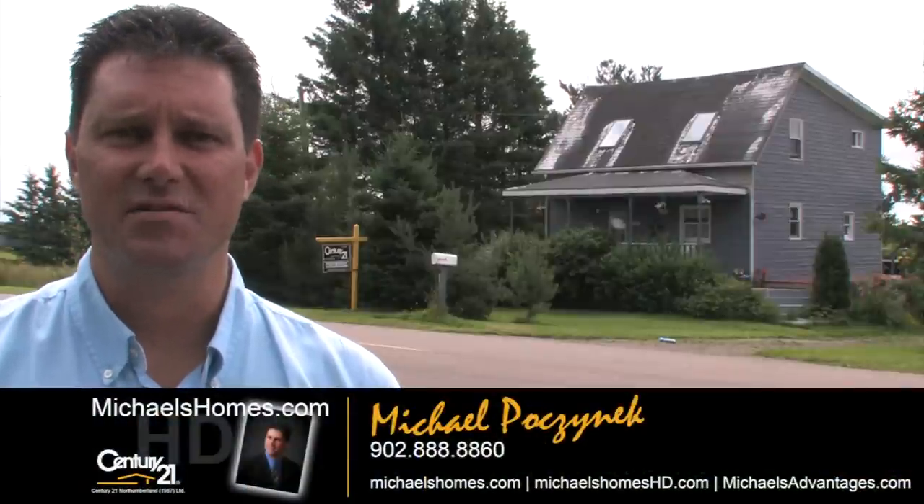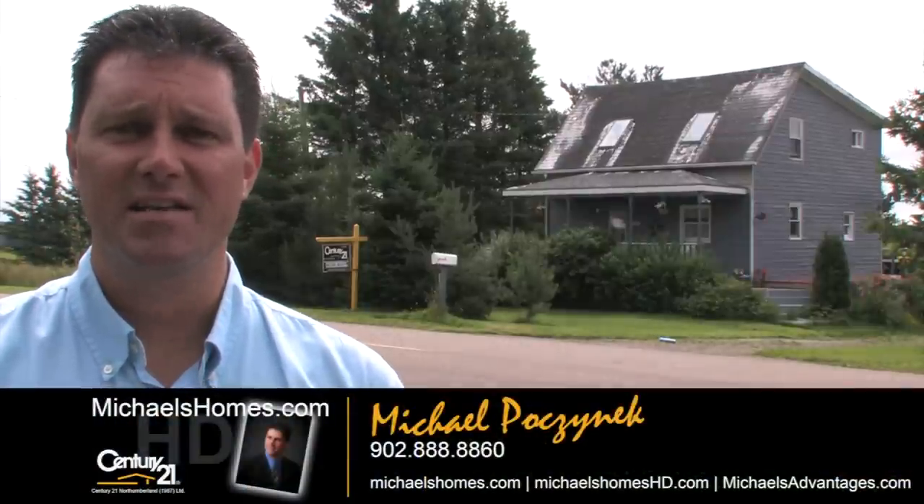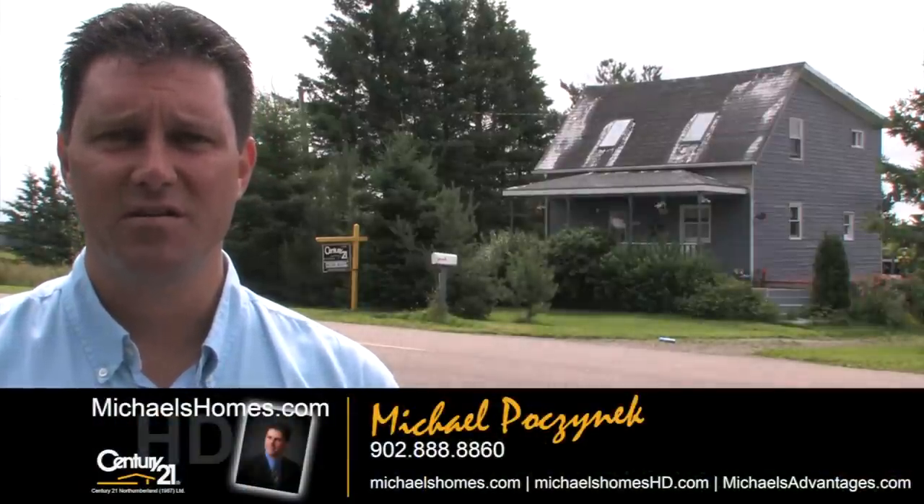Good day everybody, I'm Michael Posnick with Century 21 Northumberland. Today's video is titled: yes, you can buy a house in Prince Edward Island for under $25,000. Behind me to my left is not the house we're looking at — that one is double or triple the price. The one we're looking at today is a CMHC house — somebody bought it, insured it, and walked away. If you're from the States, it's similar to Fannie Mae or Freddie Mac.